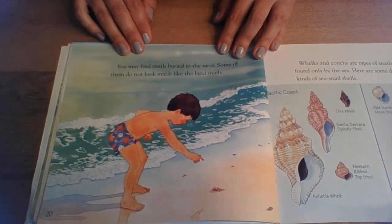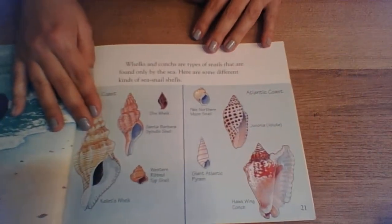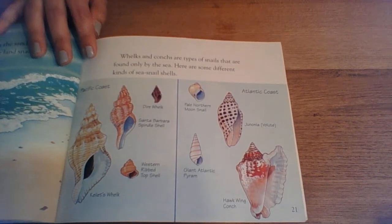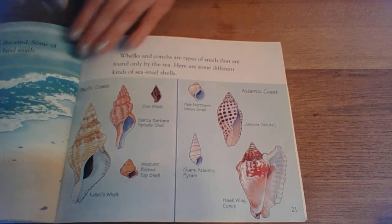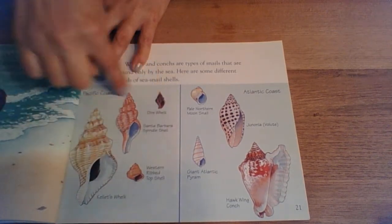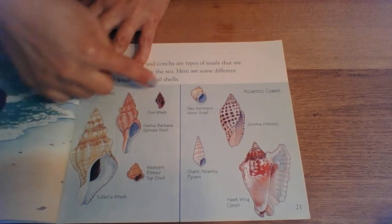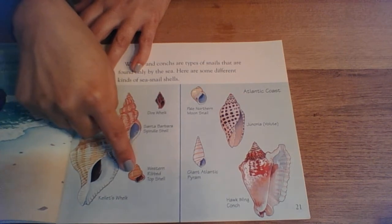You may find snails buried in the sand. Some of them don't look much like land snails. Whelks and conchs are types of snails that are found only by the sea. Here are some different kinds of sea snail shells. These are similar to the ones that we saw in shell shopping — these ones are in the Pacific Ocean, close to where we are in California: a Kelet's whelk, a dire whelk, a Santa Barbara spindle shell, and a western rib top shell.